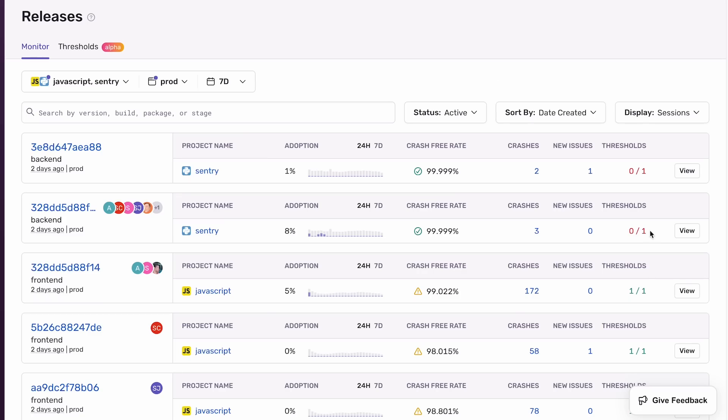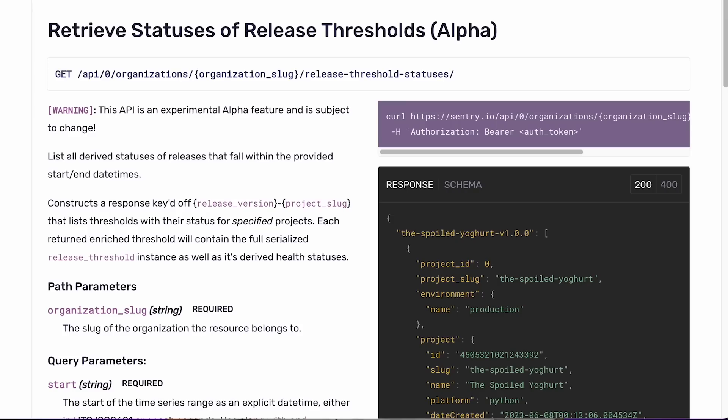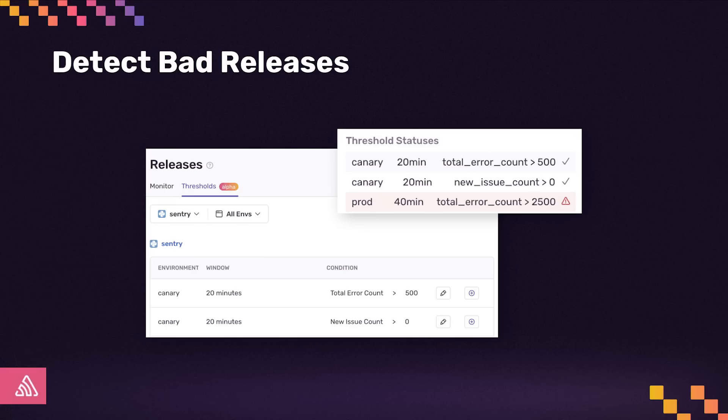Once Sentry detects a release, we actively monitor its health. When a release is unhealthy, it's marked in the release list and details page so that team members know they need to investigate further. You can also pull our new API in your CI/CD pipeline to detect if the release is bad based on your thresholds and automate deployment decisions. Additionally, we'll soon ship feature notifications via webhooks when Sentry detects bad releases.